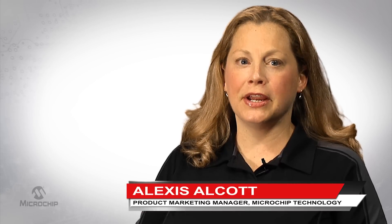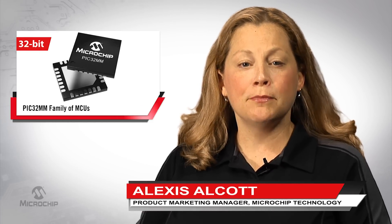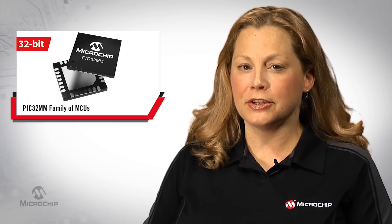Hi, I'm Alexis Alcott, Product Marketing Manager at Microchip Technology. Today I'd like to share details on our PIC32MM family of low-cost and low-power microcontrollers.